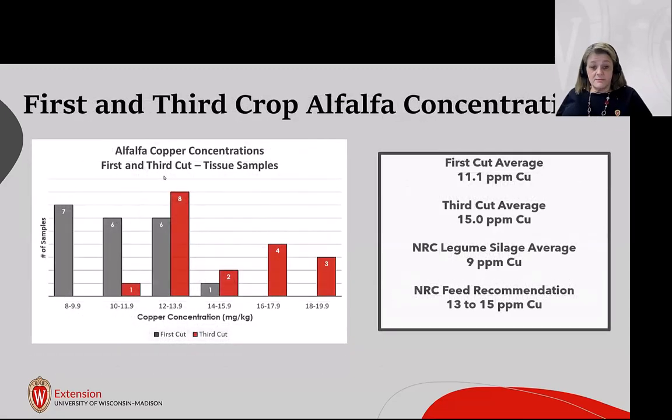Comparing first and third crop results, third crop was higher in copper than the first harvest — 11.1 ppm for first crop versus 15 ppm for third crop. That third crop figure is getting a little high relative to NRC recommendations, and I'll discuss why this may have occurred.